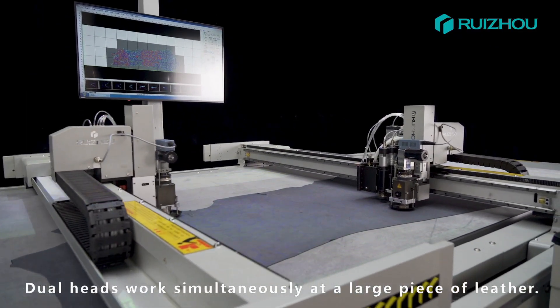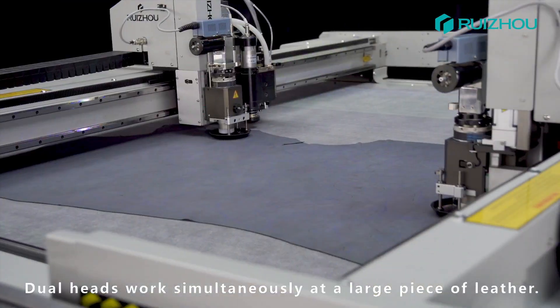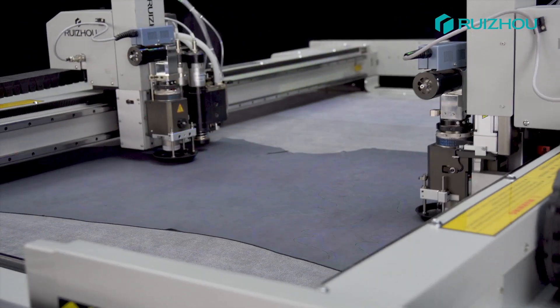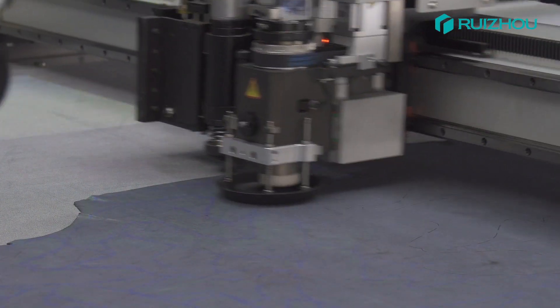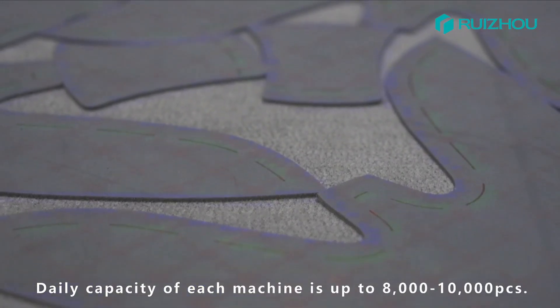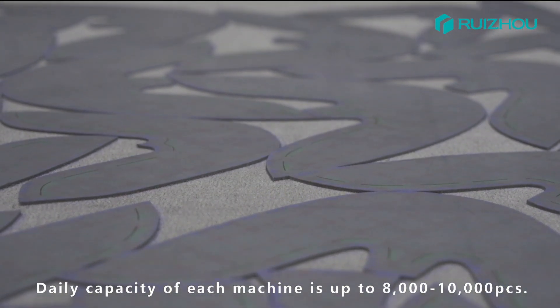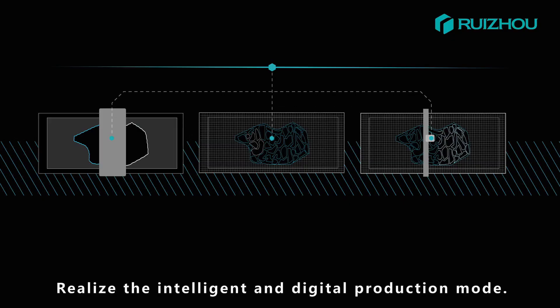Dual heads work simultaneously on a large piece of leather. The daily capacity of each machine is up to 8,000 to 10,000 pieces, realizing an intelligent and digital production mode.